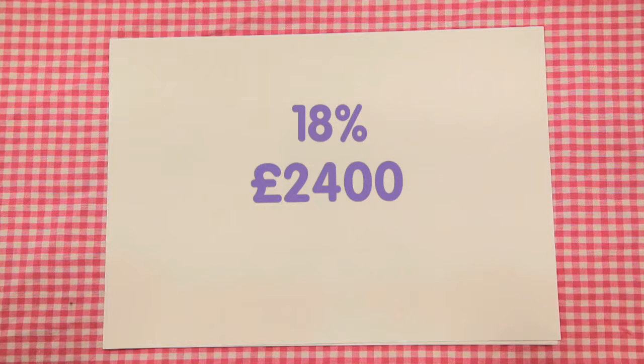As the depreciation is constant every year, it is possible to use powers or index. As the depreciation means less than the original price, we need to subtract the depreciation percentage, which is 18%, out of the 100%, which is the original value of the car. 100 minus 18 is 82.